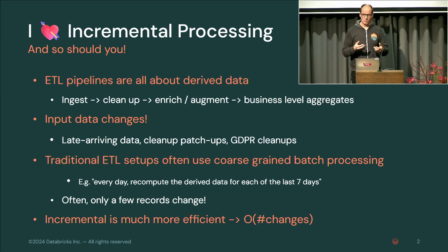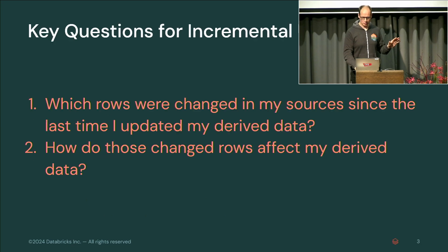That's where automatic incrementalization techniques come in. Databricks has Delta Live Tables, materialized views. Snowflake has similar features with dynamic tables. What I'm talking about today is the underlying fundamentals of what it takes to do that.